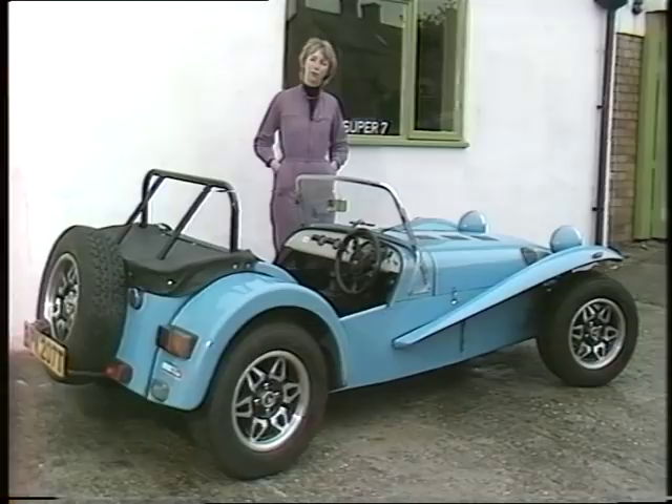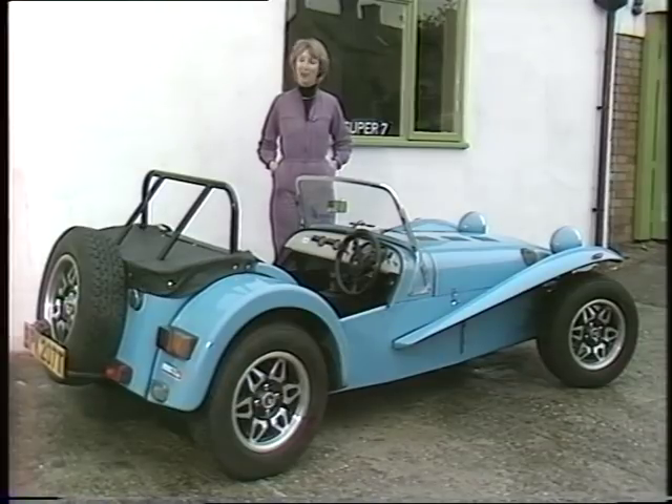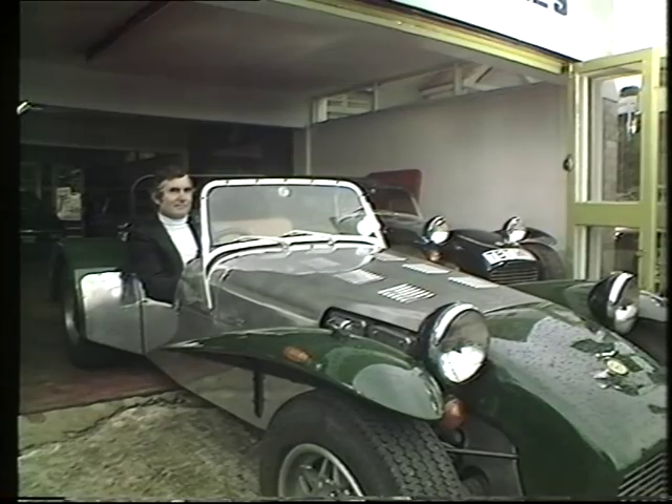Well you might be forgiven for thinking that a car that meant so much physical discomfort for the driver would have a very short life indeed, but I'm glad to say that the Lotus 7 is alive and very much kicking and still being made down here in Surrey by Caterham Cars Limited. And very appropriately sitting in one of his Lotus 7s is Graham Nurn, managing director of Caterham Cars.